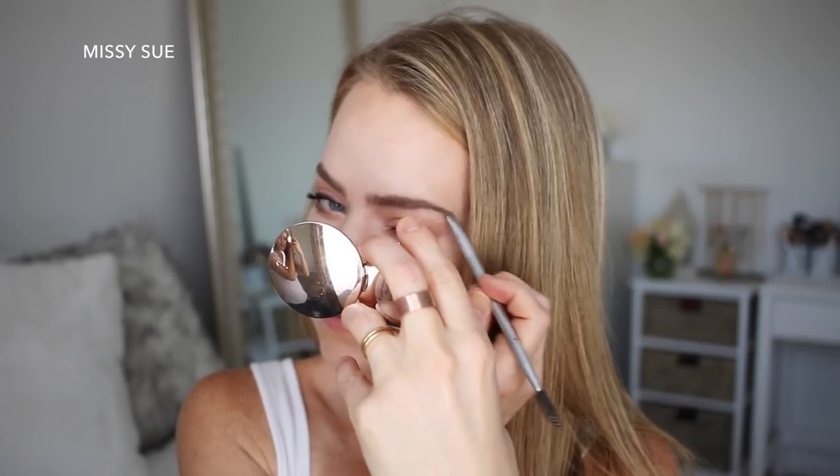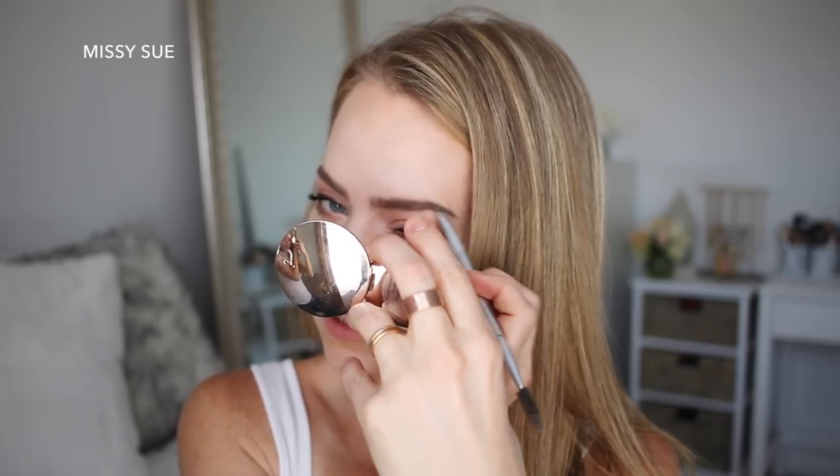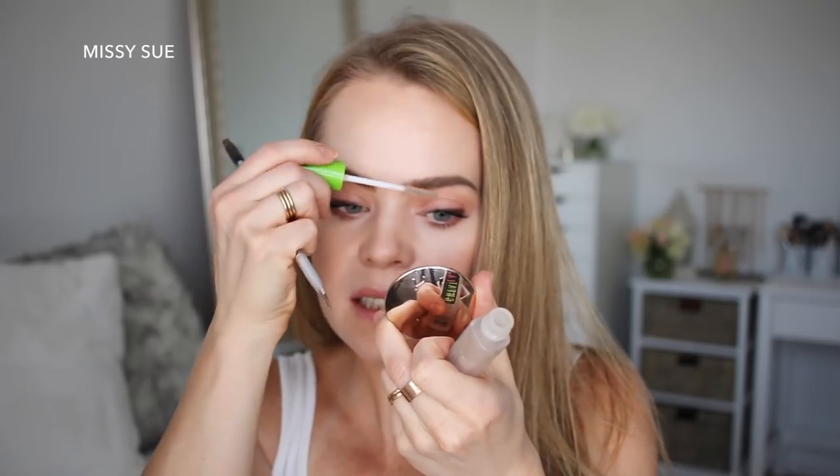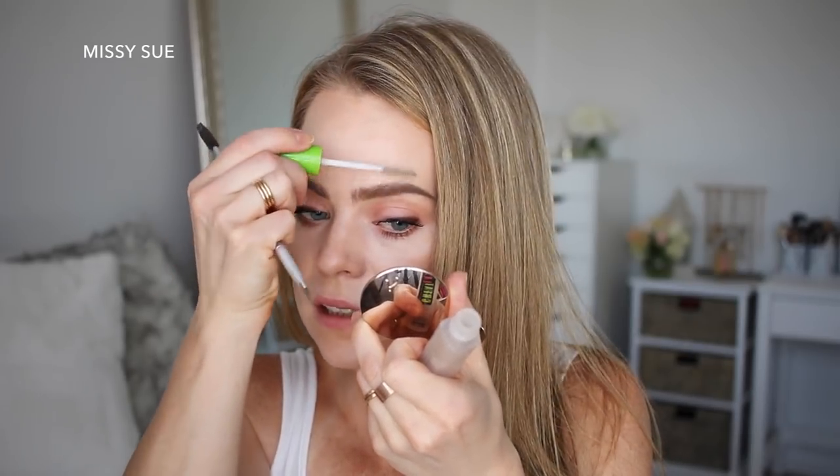I actually pre-filled in my brows before I started because I'm a cheater. I'm using the Anastasia Pomade in the shade Taupe and just filling them in. Then this is the Maybelline Great Lash clear gel — clear mascara. This stuff is so affordable and I constantly use it. If I could only do two makeup things, I would do my brows and my eyelashes — those are the two I can't not do.